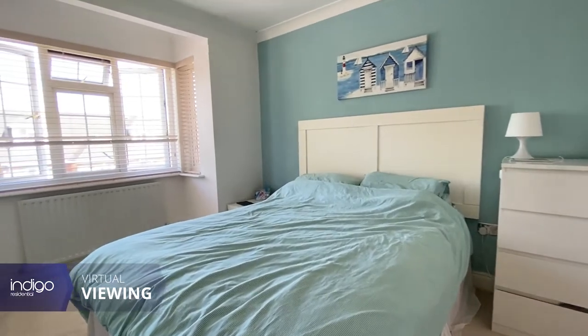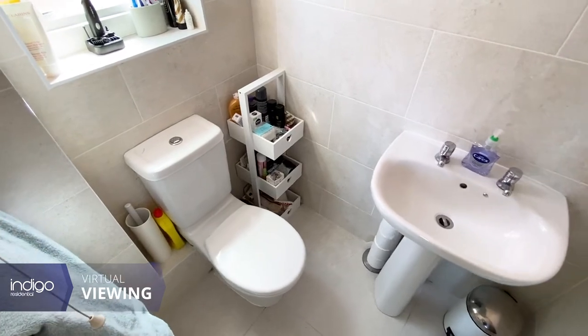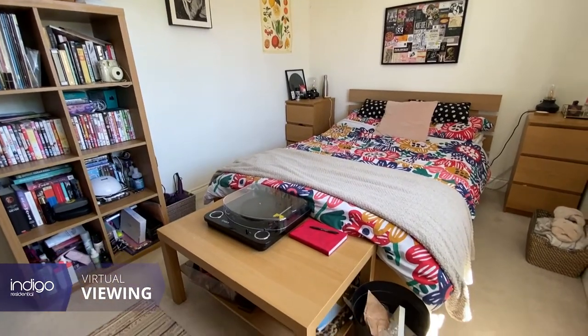Located within the popular village of Barton Niclay, local shops, doctors and post office are all within walking distance. Scenic walks over Barton Springs and a bus service are all on the doorstep.